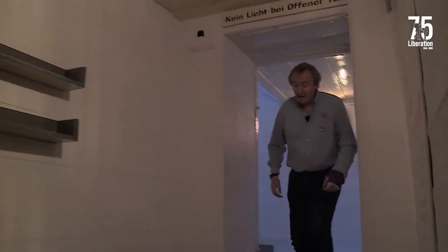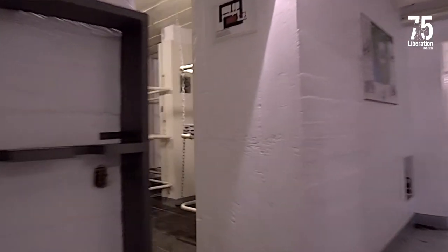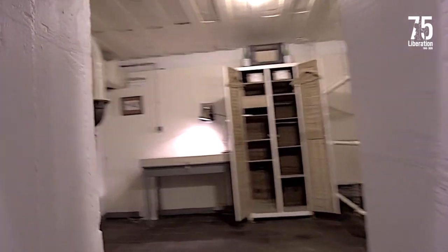We're entering into the personnel bunker here. We've got two metres of concrete above our head, two metres in the walls, and as we come into the main hallway of the bunker, we've got a crew room here on the left.